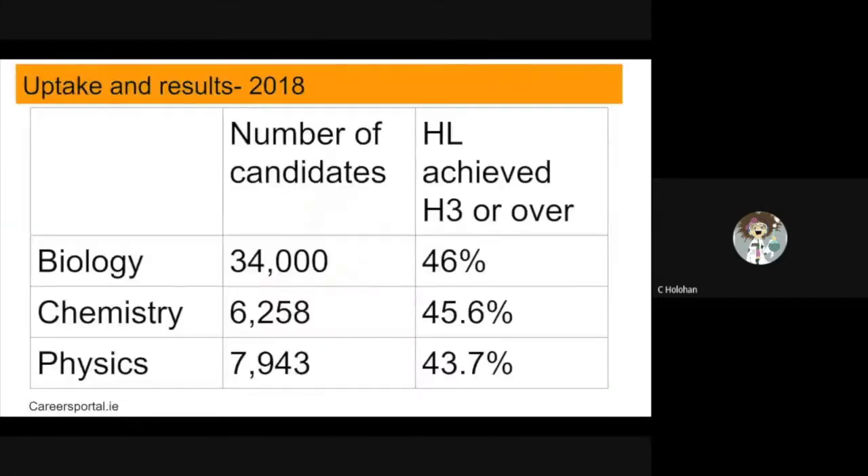A common misconception is that biology is the easier subject of the three sciences on offer. As you can see nationally, a lot more students choose to study biology than the other sciences. However, this does not translate into higher grades.